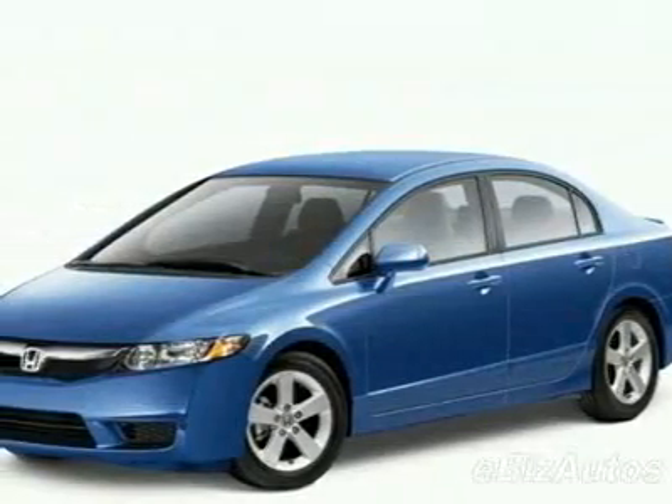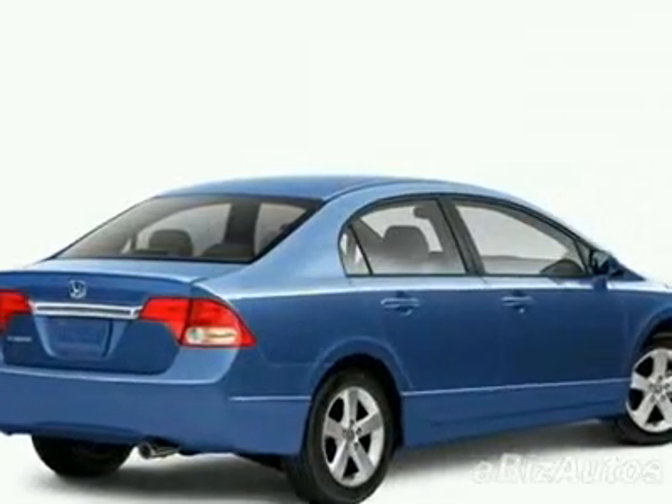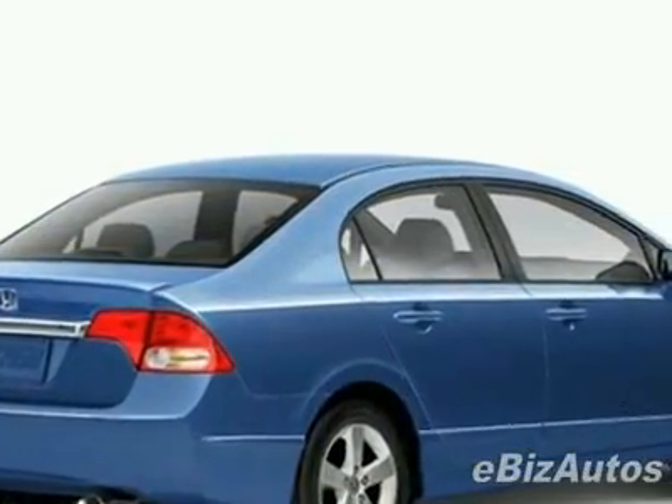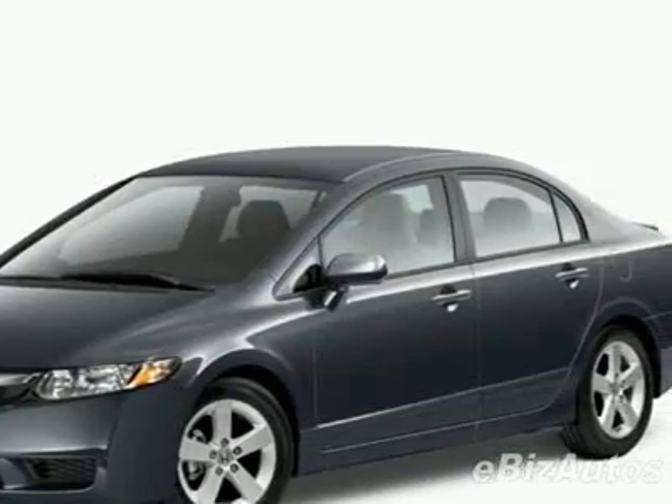Come take a look at this new 2010 Honda Civic LX-S. For your protection, this vehicle has a full factory warranty. This vehicle gets 25 miles per gallon in the city and 36 on the highway.